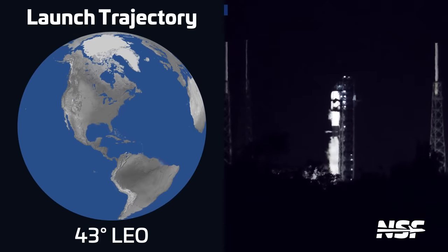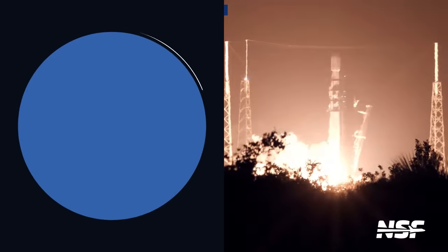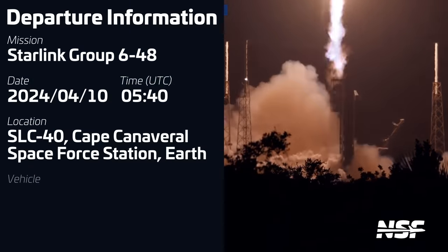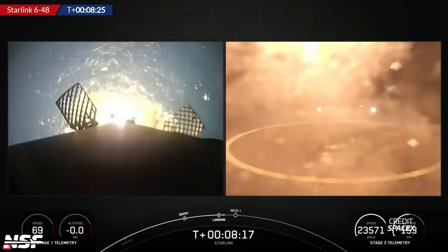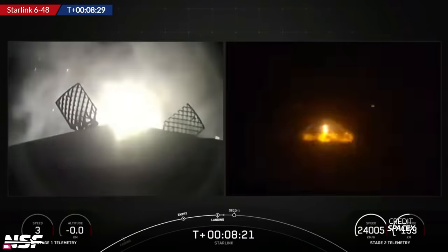And the Falcon 9 launches just keep on coming. The third Falcon 9 launch of the week took place on April 10th at 0540 UTC from Space Launch Complex 40 in Florida. The mission, Starlink Group 6-4-8, successfully carried another batch of Starlink V2 Mini satellites into low Earth orbit. Booster B-1083 was flying for a second time, and it successfully landed on SpaceX's drone ship Just Read the Instructions.